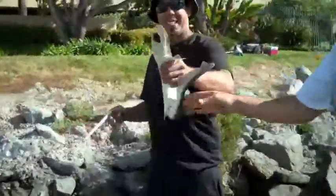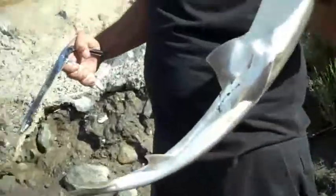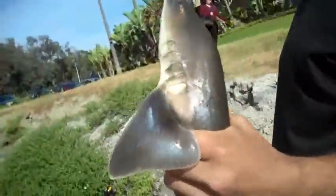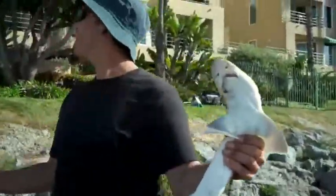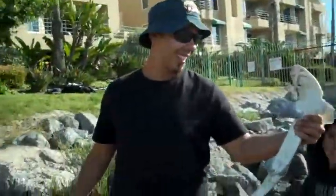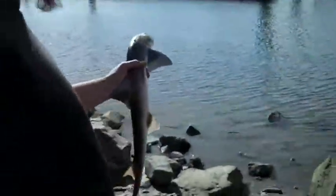Yeah! Woo-wee! I'm so stoked for you, buddy. Hell yeah — shark time! We got one. Want to eat him, Ash? Yeah, fry him up! I think it's cool. Let's get the other side. Don't try to bite me. And now we've got to release.